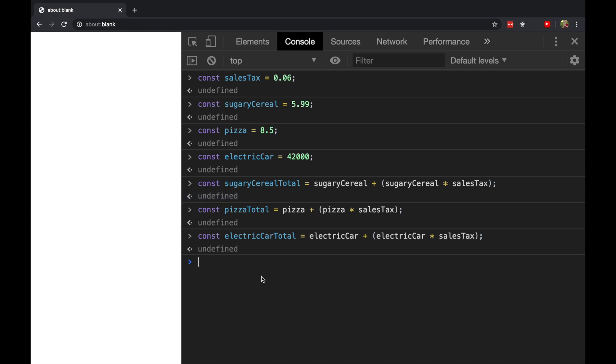Notice how when we did the math, we can stand in one of these labels for the actual value. Now, when we want to know what any of those things cost, we can just say: what is sugary cereal total? What is the electric car total? $44,520.